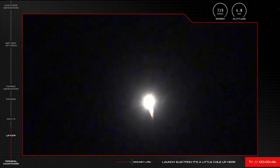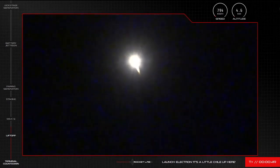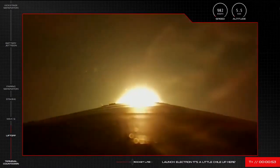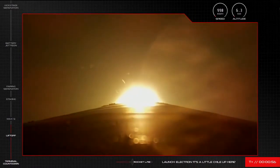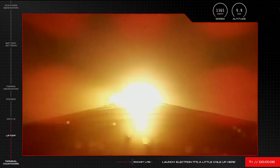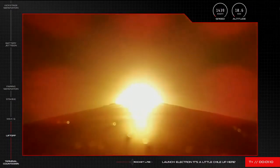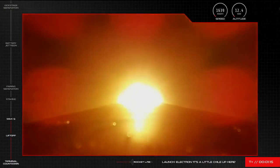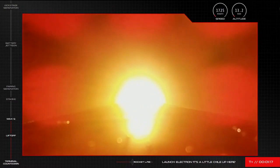Very soon Electron will approach Max Q, or Maximum Dynamic Pressure — that moment when forces are at their greatest on the launch vehicle. Let's listen in for the call from Mission Control. Vehicle is supersonic. Approaching Max Q.